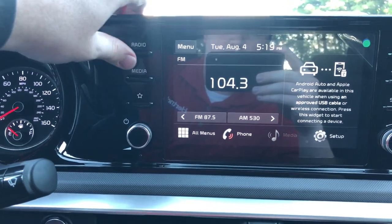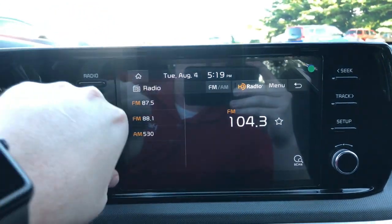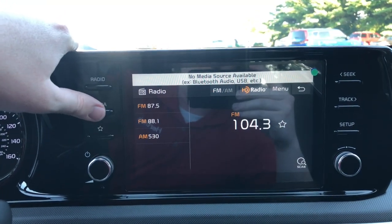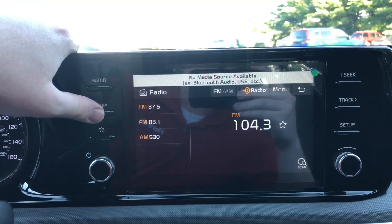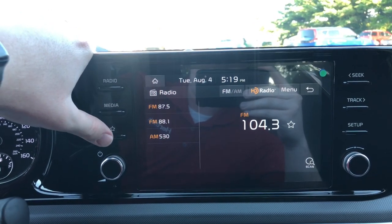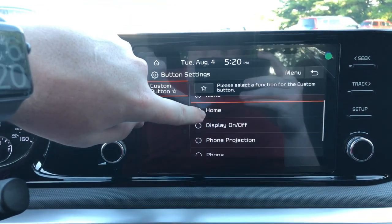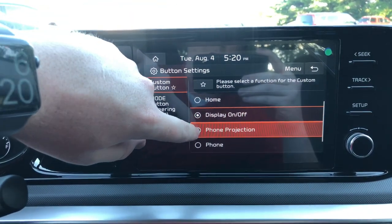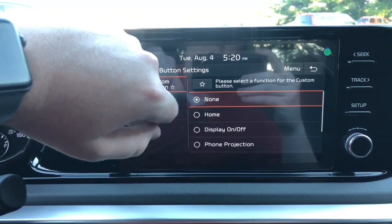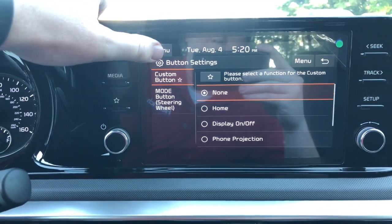Going back over here, there are three hard buttons on the side. One is for the radio — press that and you get to the radio screen. Then you've got the media button for Bluetooth audio from your phone, USB, however you hook that up. And then there's a star button that you can set to wherever you want it to go — phone projection, display off, home, your phone. There are multiple ways you can set that button.